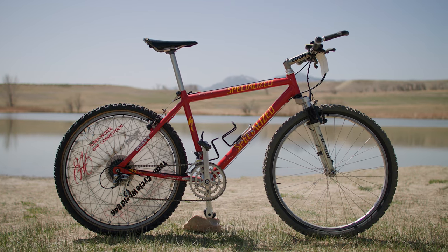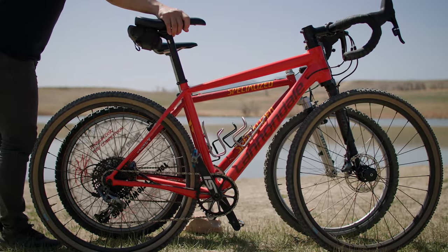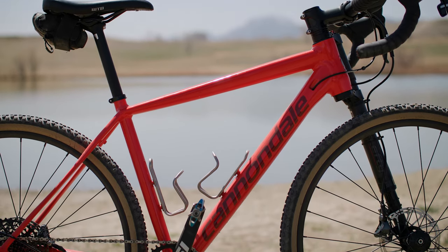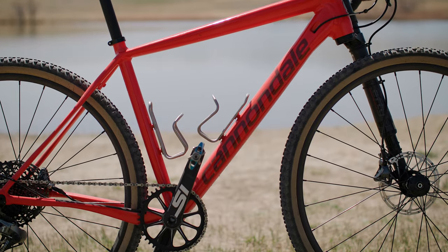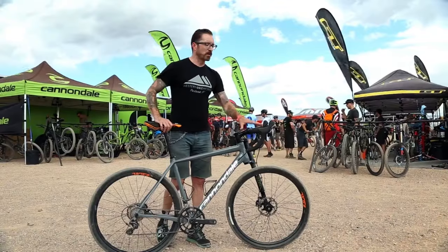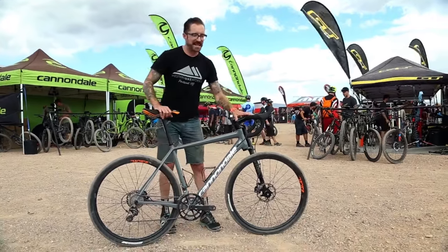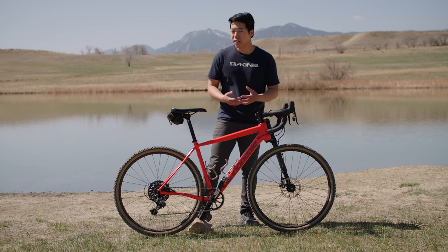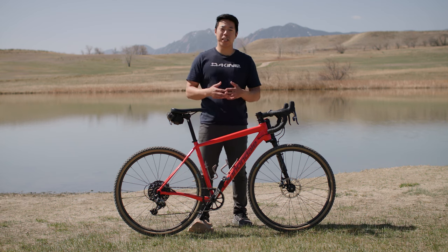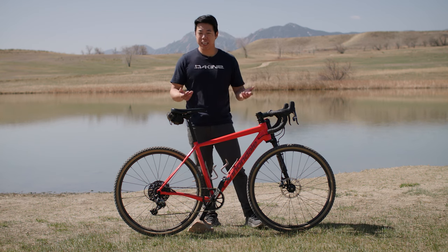The idea that gravel bikes are basically rehashing the tech of old mountain bikes is pretty cliche at this point, but when you see these two bikes side by side, you kind of get what people are talking about. But what I want to say is that the Slate is so much more than a reimagined vintage bike. As a gravel bike, it was so far ahead of its time, so innovative, so outrageous that I think it had a major influence on the modern landscape of gravel cycling. Allow me to take you back to 2015.